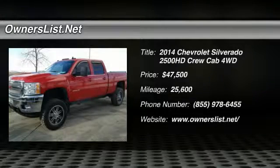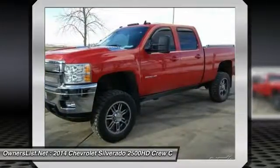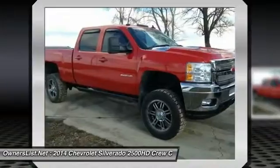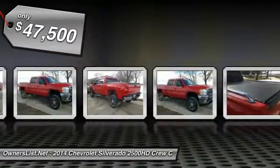2014 Chevrolet Silverado Duramax for sale in Onawa, Iowa, 51040. Do not miss out on this beautiful like-new 2014 Chevy Silverado LTZ. It is powered by a Duramax diesel engine with an Allison automatic transmission.